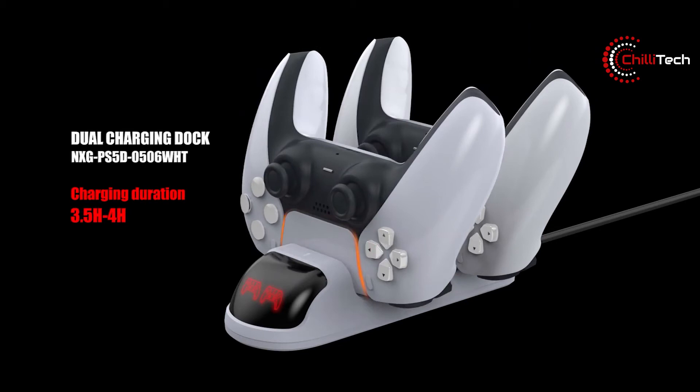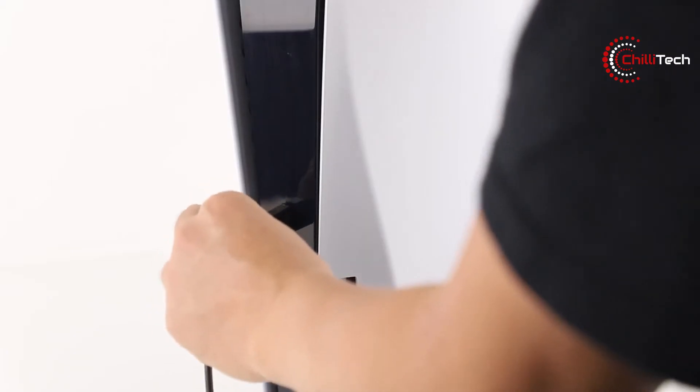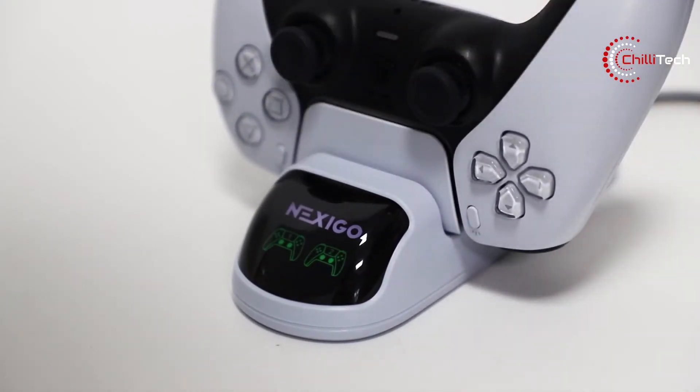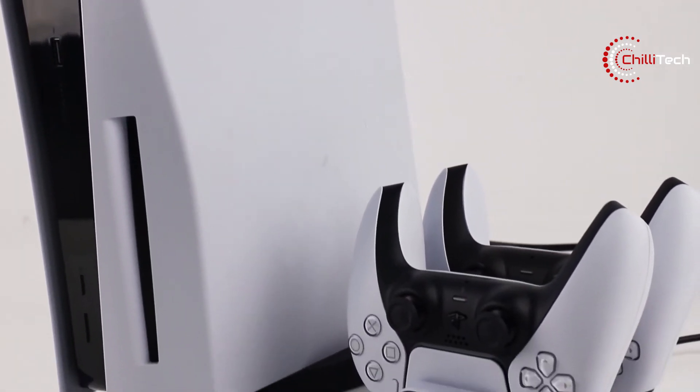The stand can be plugged in using two different methods — one that takes up the two ports in the front of the console, and one that plugs into the standard AC plug. It might not be the one straight from Sony, but it's widely available and you can have one delivered within a day.